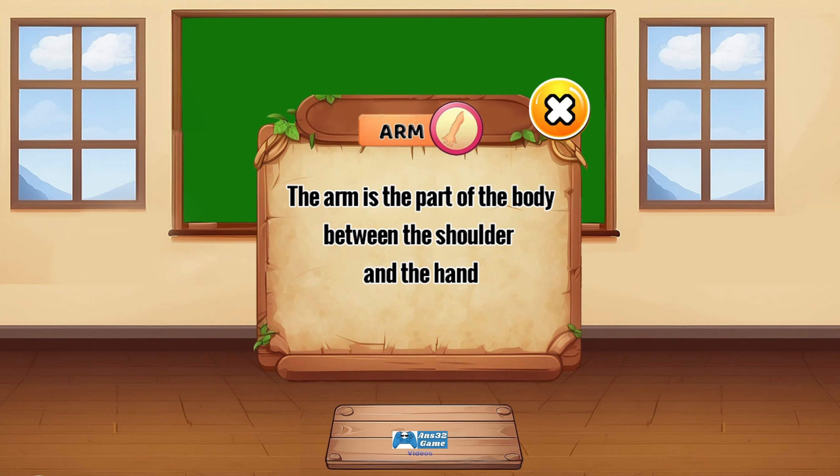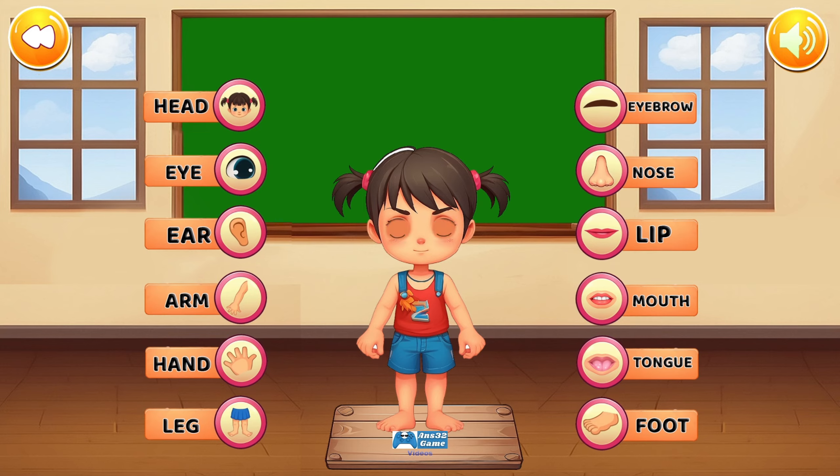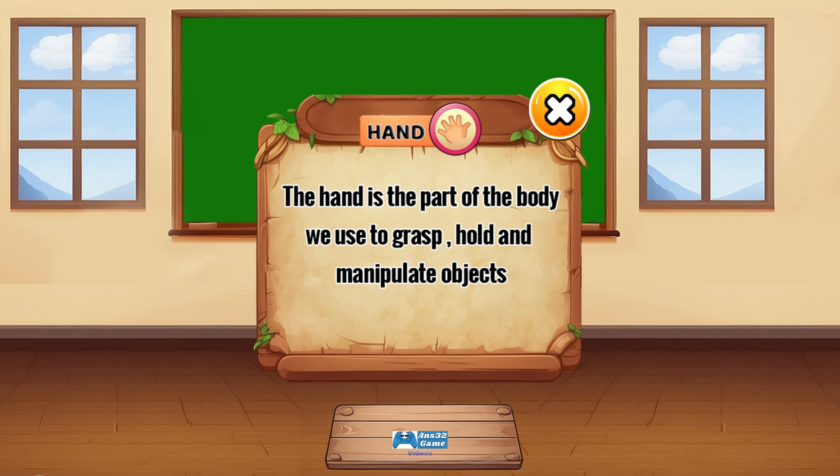The arm is the part of the body between the shoulder and the hand. The hand is the part of the body we use to grasp, hold, and manipulate objects.